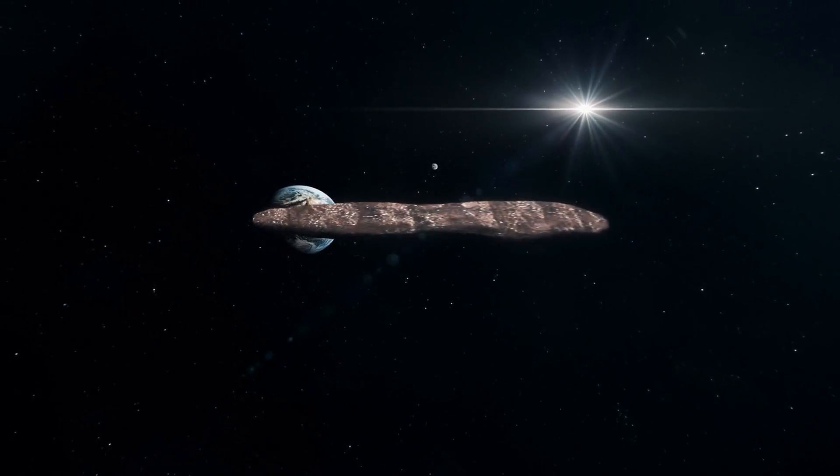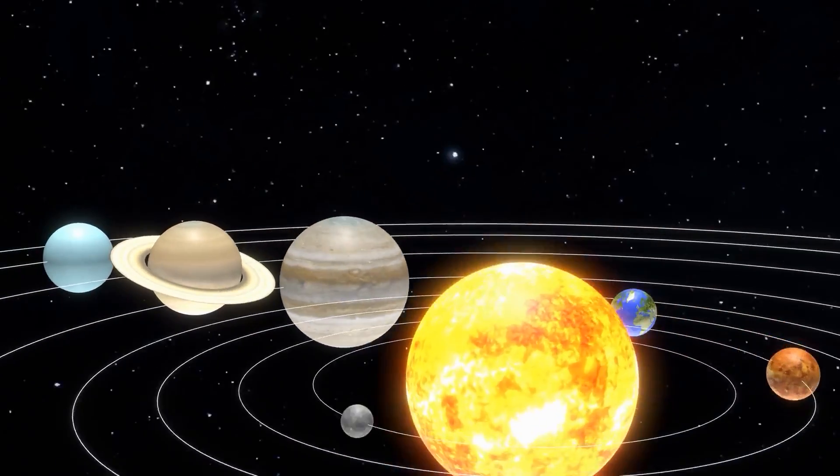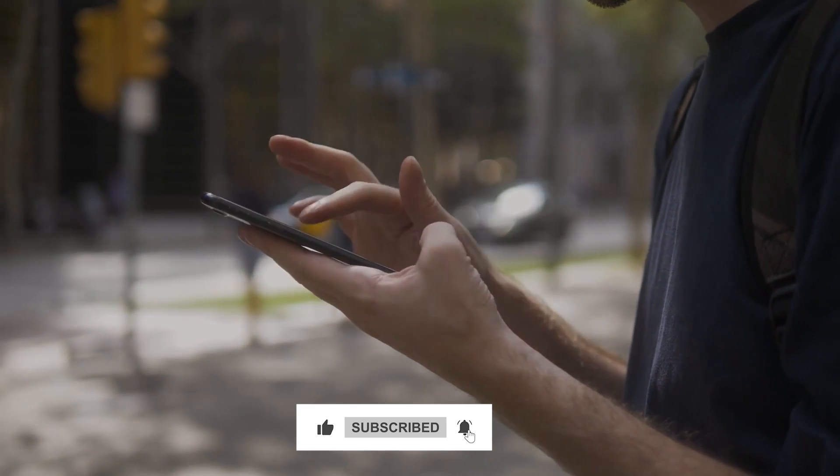If Oumuamua is an alien spacecraft, what does that say about other interstellar objects whizzing through our solar system? Like and subscribe for our next deep dive into the mysteries of the universe.